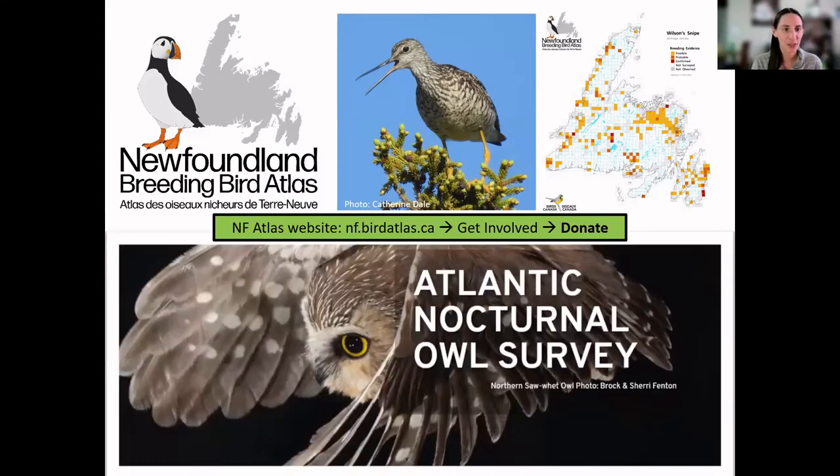Our second project in Newfoundland is the Nocturnal Owl Survey, which Catherine heads up. We're right in the middle of it right now, and probably some of you on the call are signed up for routes around the island. This is also in Labrador as well. People go out for one evening in the early spring, listen for owls, and submit the data to this long-term dataset. Feel free to reach out if you want to get involved.